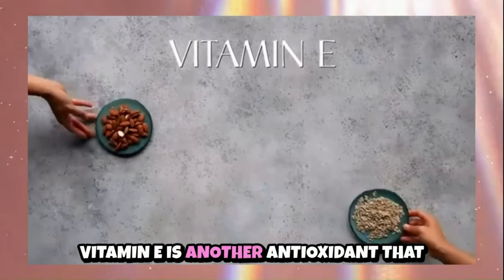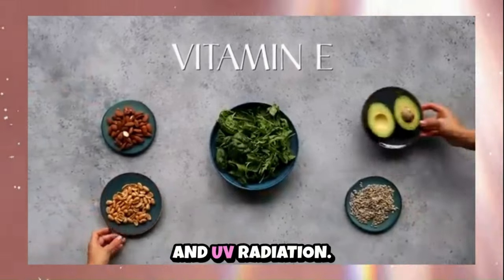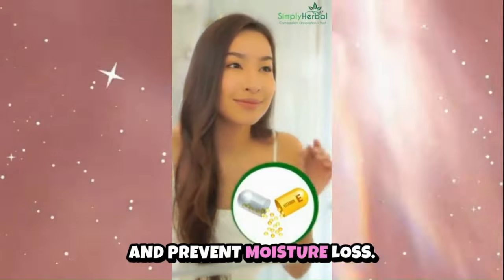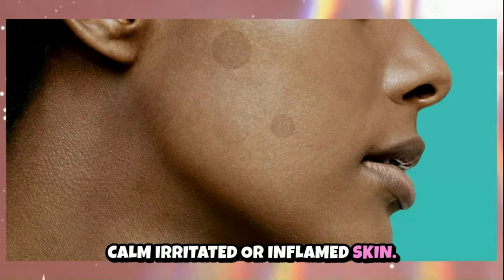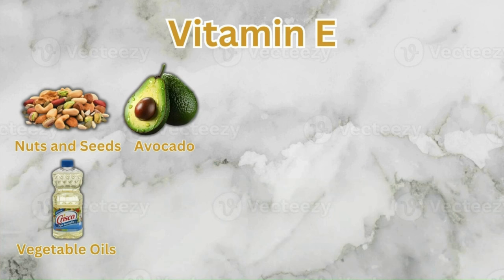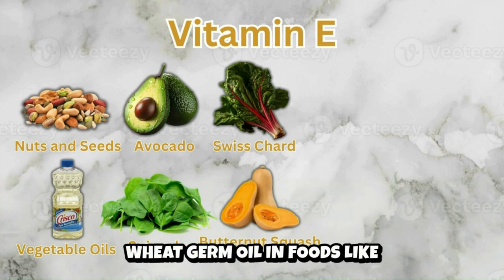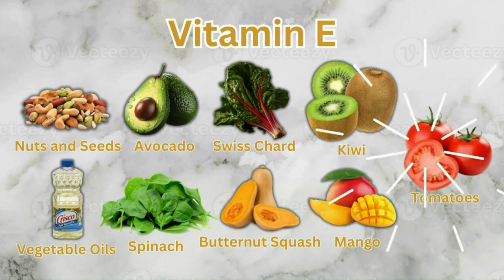Vitamin E is another antioxidant that protects the skin from free radical damage and UV radiation. It supports skin barrier function, helping to retain moisture and prevent moisture loss, and can soothe and calm irritated or inflamed skin. You can find vitamin E in nuts and seeds such as almonds, sunflower seeds and hazelnuts; vegetable oils like sunflower oil, safflower oil and wheat germ oil; and in foods like avocado, spinach, Swiss chard, butternut squash, kiwi, mango and tomatoes.